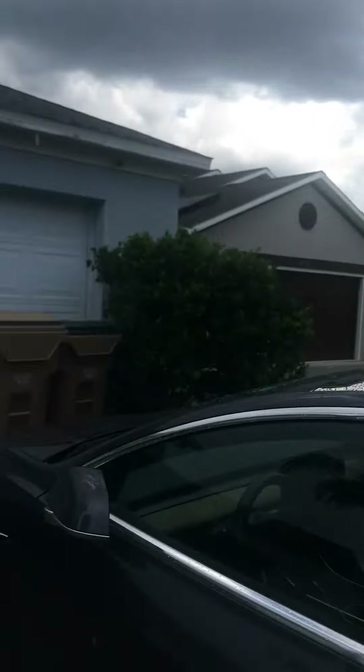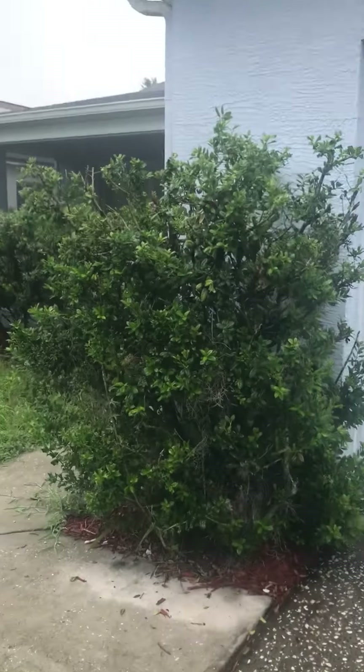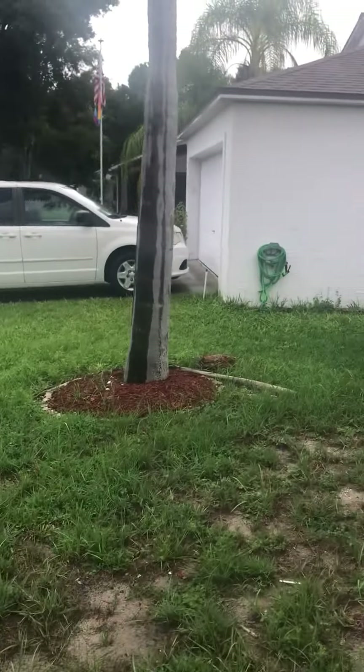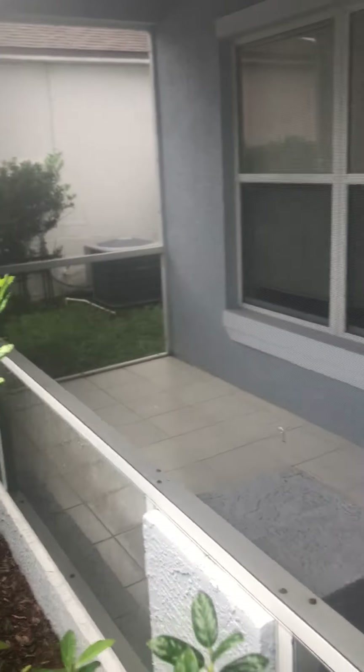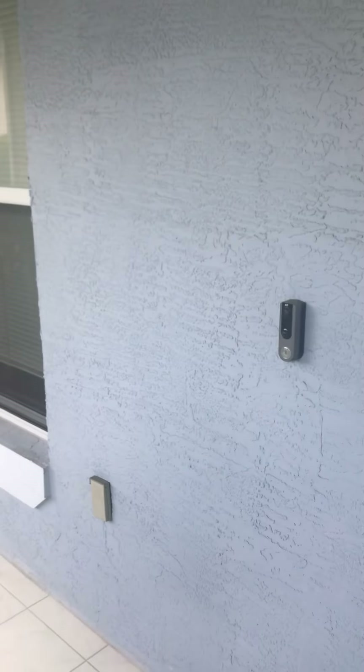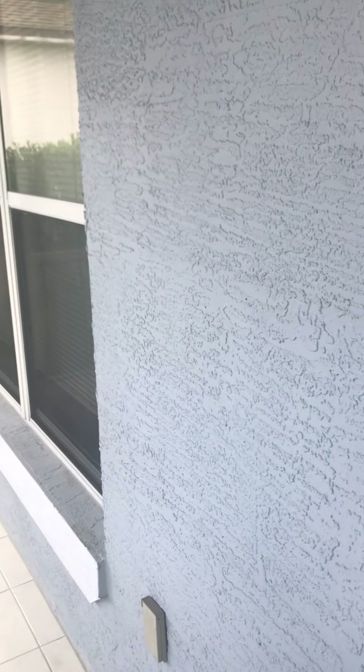We're going to do a quick video tour of 17109 Cypress Wood. As you can see, it's starting to rain. We have a front porch screened in with tile — it's a nice little addition, not very common. The house does have a Ring system, although I believe the camera is going to go with the client. It looks like it's just set up for security here. We do have the storm door in addition to the exterior door.